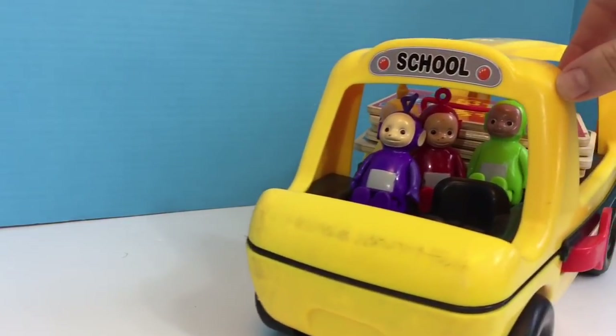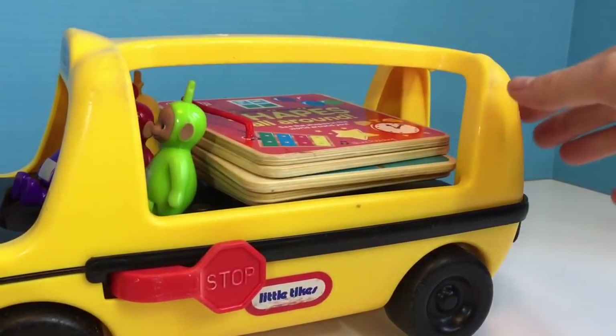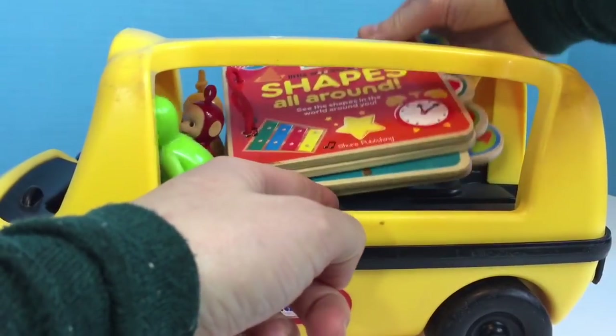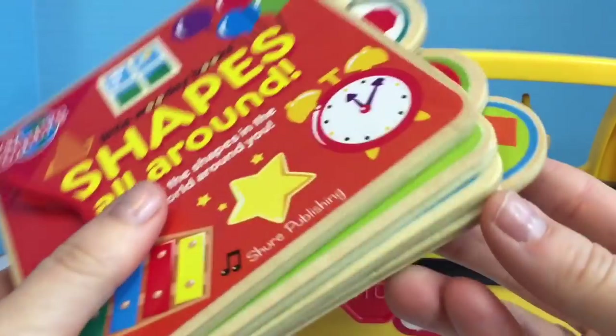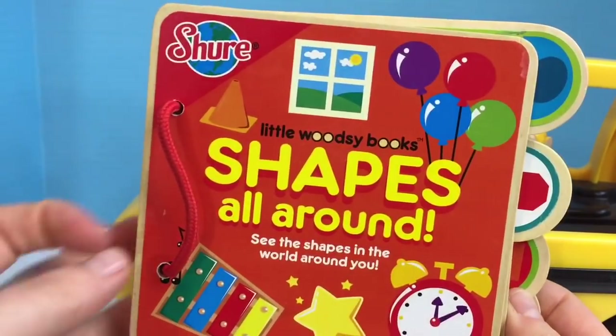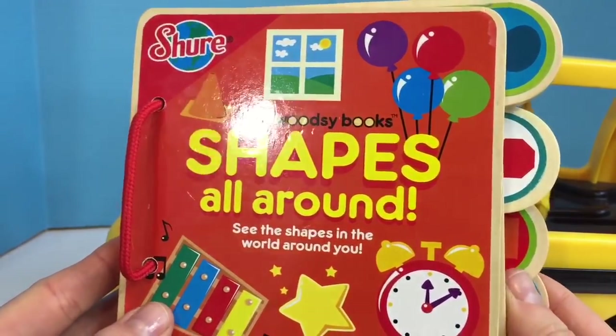And what do we do at school? We learn. So today we're going to learn about shapes from our wooden chunky book. Every page is made of wood, so this book will last a long time. It's called Shapes All Around by Little Woodsy Books.